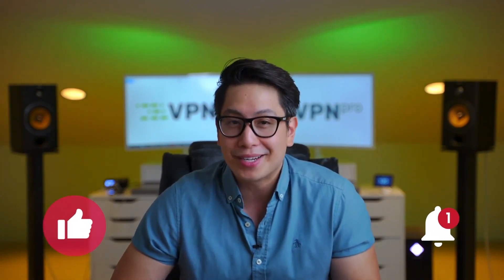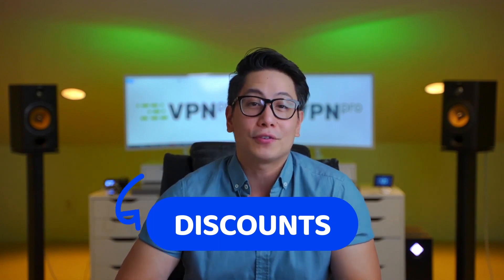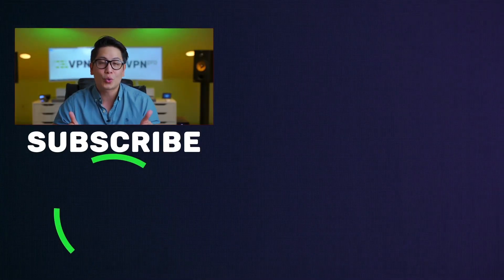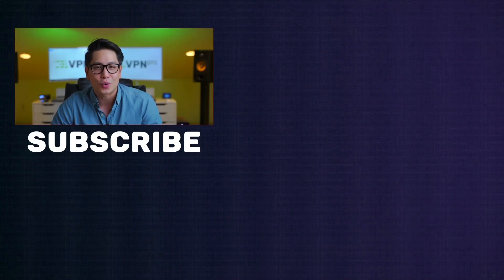If this video helped you out, please let me know by hitting that like button. You can check out the latest hottest deals on VPNs for Steam via the link down in the description. Subscribe to this channel for relevant tutorials and reviews every week, and thanks for watching.